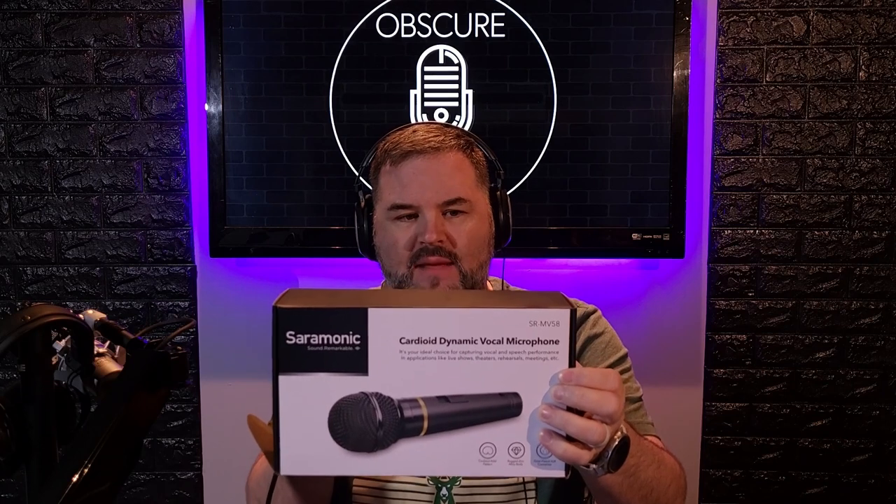Let's get onto the video. What is up, obscure mic people — Bark coming at you with another handheld dynamic microphone. And I do got to say, I think it is of the obscure variety. I really do. Saramonic SRMV 58 dynamic cardioid handheld dynamic microphone.